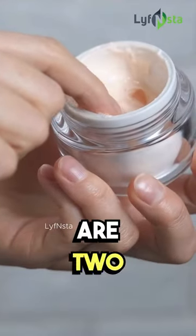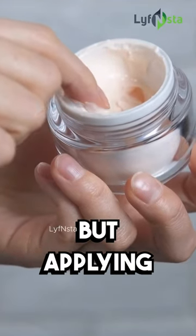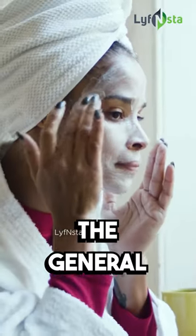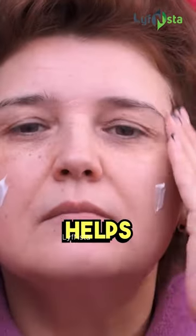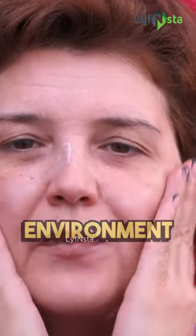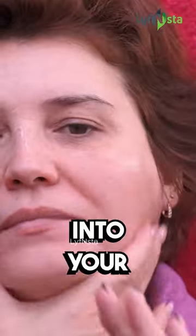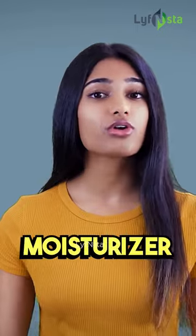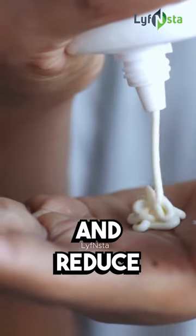Sunscreen and moisturizer are two essential products for protecting and nourishing your skin, but applying them in the wrong order can actually reduce their effectiveness. The general rule of thumb is to always apply sunscreen after moisturizer. This is because moisturizer helps create a barrier between your skin and the outside environment, making it easier for the sunscreen to absorb into your skin and provide maximum protection. Applying sunscreen before moisturizer can also dilute the moisturizer's active ingredients and reduce its effectiveness.